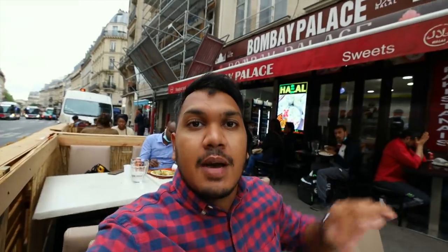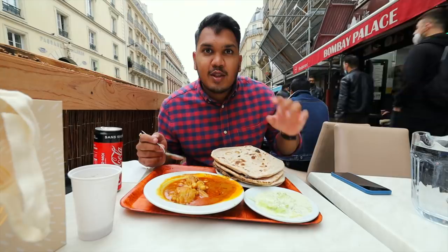If you want to eat the best Indian food in Paris, this is the place — we are in Bombay Palace. I will show you what you can find for 5 euros.